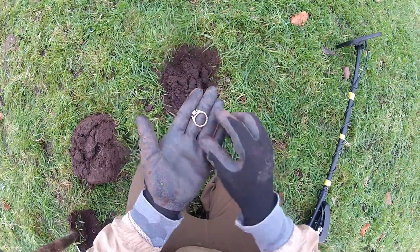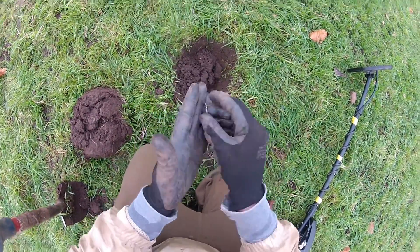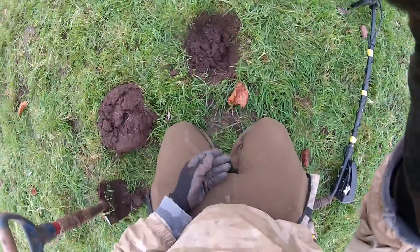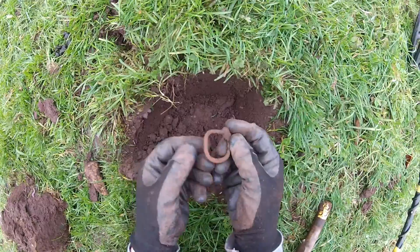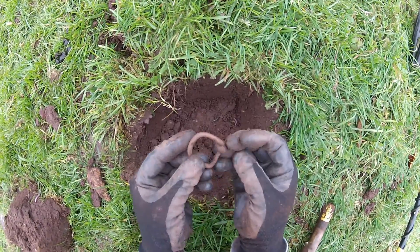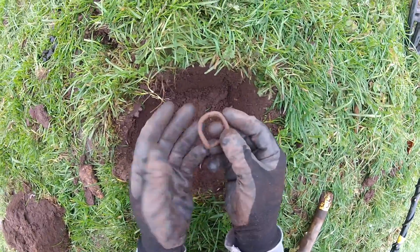Next one — can't be without one of these for a while either: an old school ring pull. Next find is another old buckle. This one is a bit different to any I've had before — it's a lot more round, a lot more curved. Whether that makes it older or newer, I have no idea.